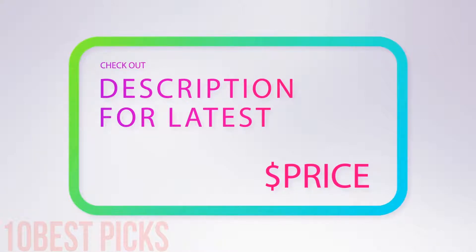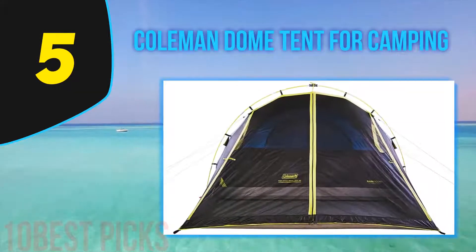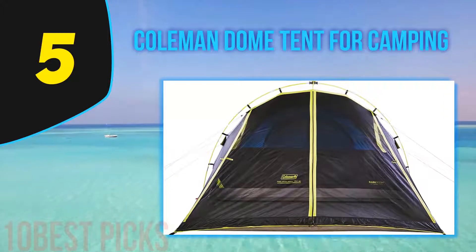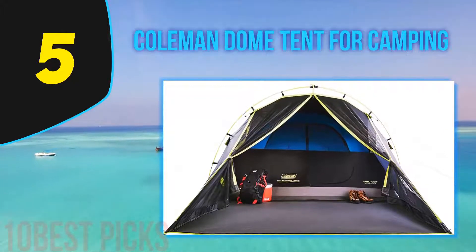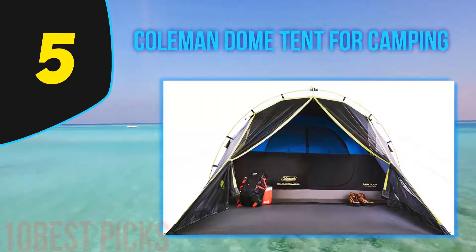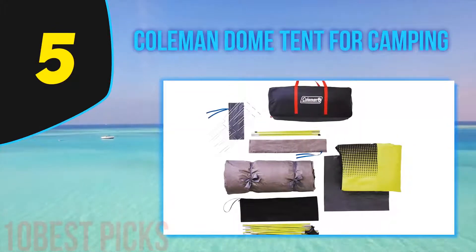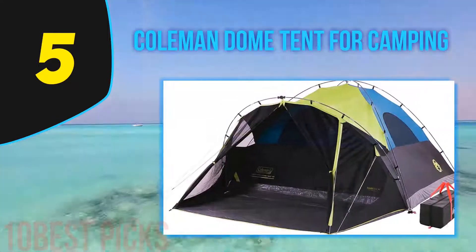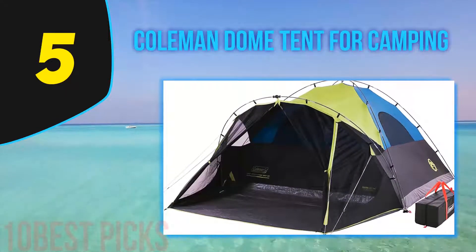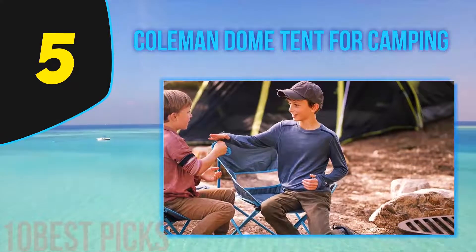Halfway through my list at number 5 is the Coleman Dome Tent. Outdoor adventure is challenging enough, but when you have a pet it adds difficulty. The Coleman Carlsbad tent is one of the best options to suit those requirements. It's available in different sizes, so choose the right one for your needs — choosing the wrong size can spoil your camping experience. It comes with a stylish appearance and dark room darkening material to provide a sound sleep in the morning.